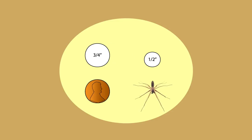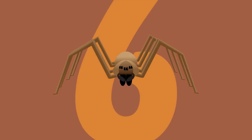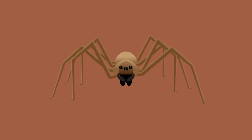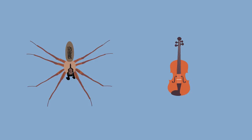With legs extended, they are not much larger than a quarter. While most spiders have eight eyes, the recluse only has six eyes, grouped into three pairs. The legs are delicate and thin, with no spines and no markings. The infamous violin mark, by which they are known, has given them the nickname Fiddleback Spider.